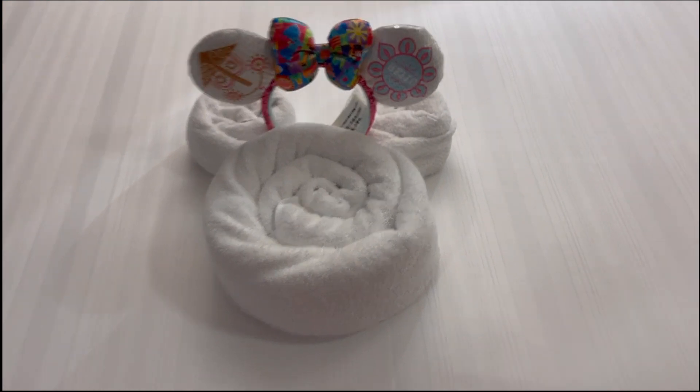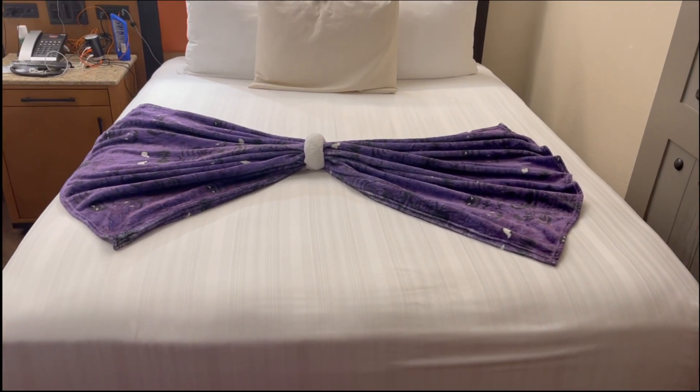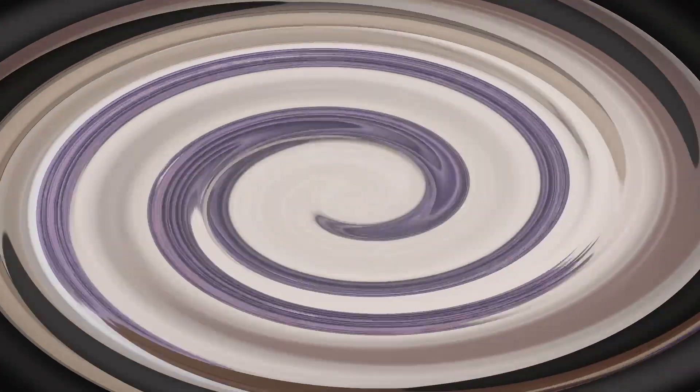We came back to our room and found towel art on both beds! On Jason's bed they made a towel Mickey and used Lindsay's Mickey ears, and on our bed they made a big phone with a Muppet character. It's so cute — a really sweet touch from housekeeping!